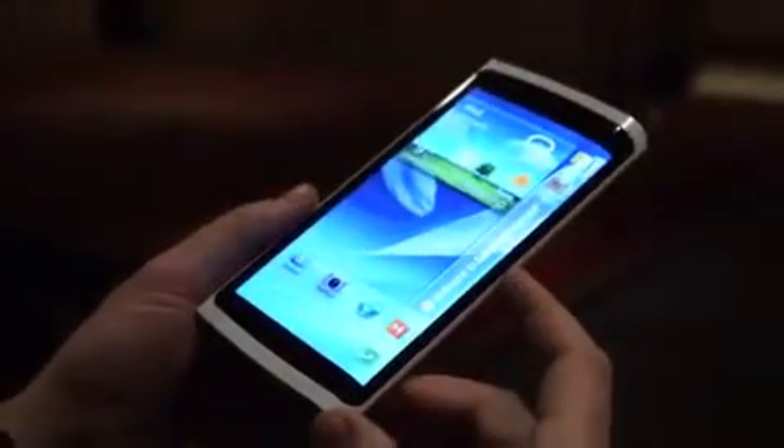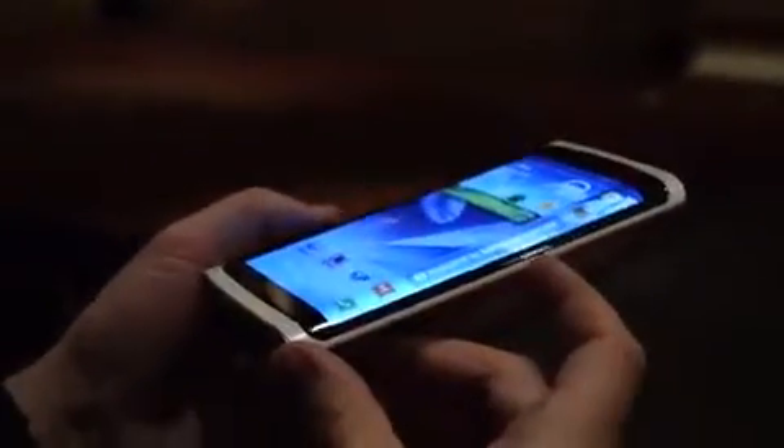Obviously something like this is very far out, but a very interesting application of curved OLED technology. This is the YOUM display prototype at the Samsung event at CES 2013.